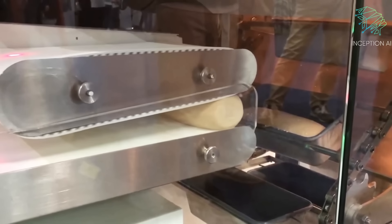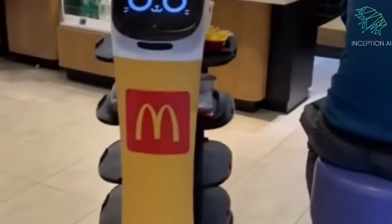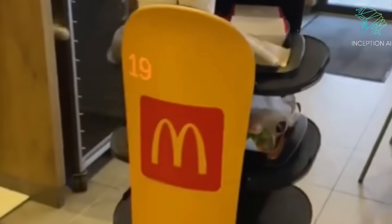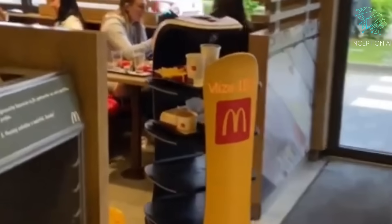This ensures that every burger is made the same way every time, eliminating errors and ensuring consistency. The food is then delivered to the customer's table by another robot, creating a seamless and efficient process that reduces wait times and improves the overall dining experience.